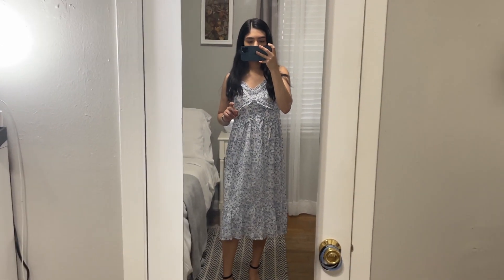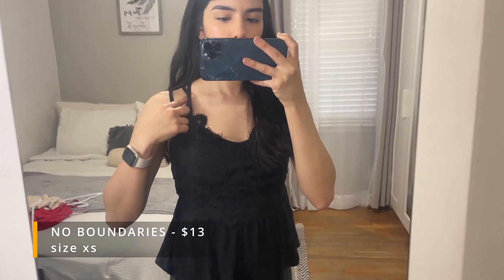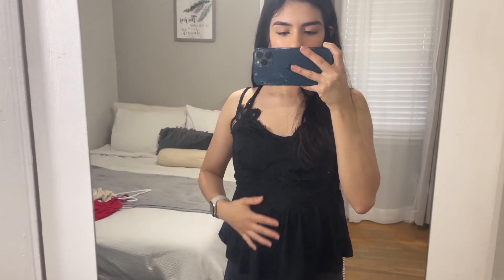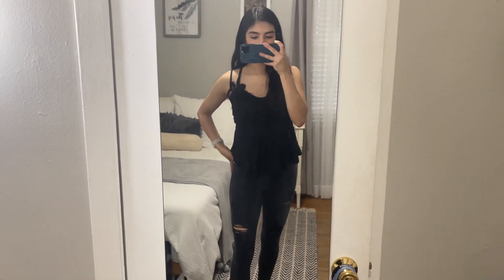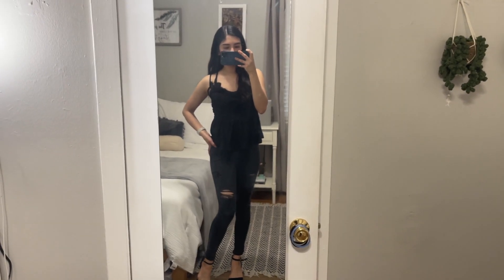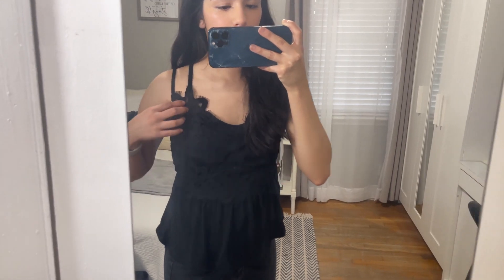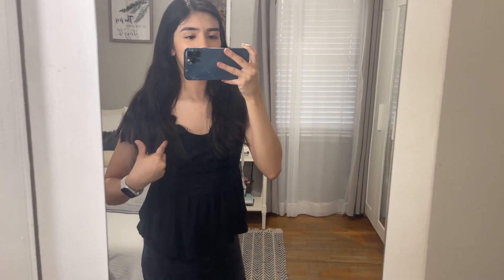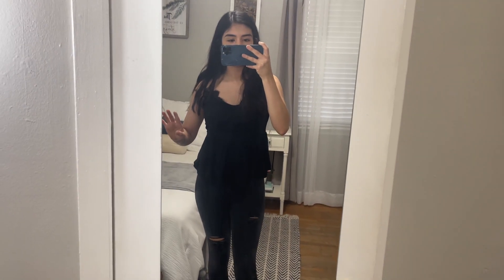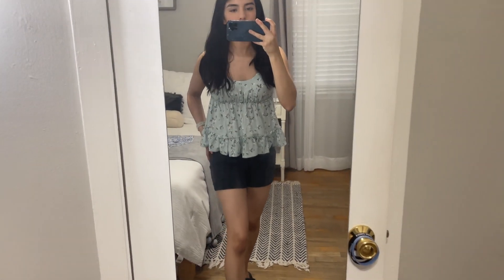This is another top that I got — it was around thirteen dollars. It's kind of lacy on top, it has two strands, and it's super cute. I paired it with black jeans, so black on black with some heels — I think it looks kind of sexy. It's the Target brand 'A New Day.' It's a cute top you can wear for a night out. This is an extra small; I probably could have gotten a small honestly.